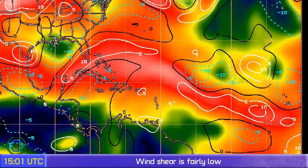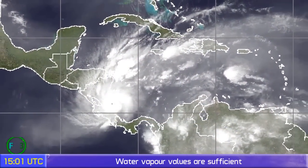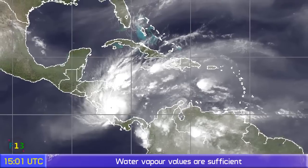Wind shear has been increasing slightly since yesterday, though it is still fairly low. Added to the storm's latitude, wind shear is going to continue to be low for some time. There is the storm on the water vapor imagery, just about to make landfall in Nicaragua.